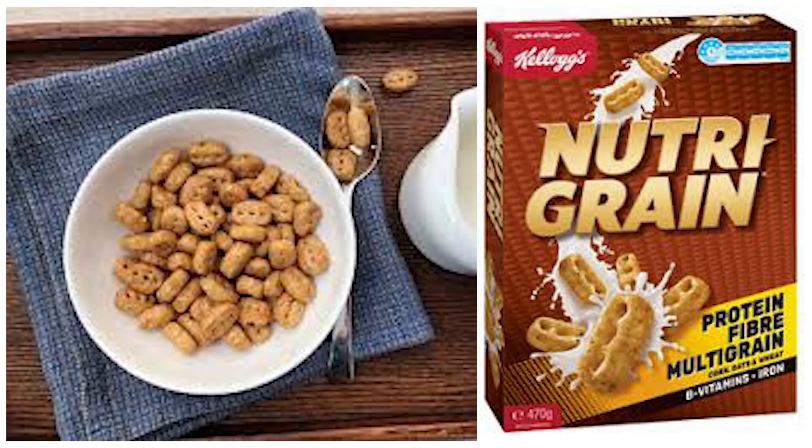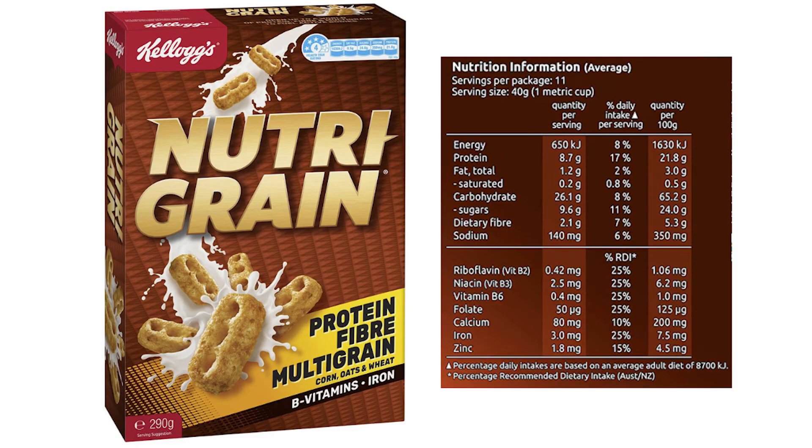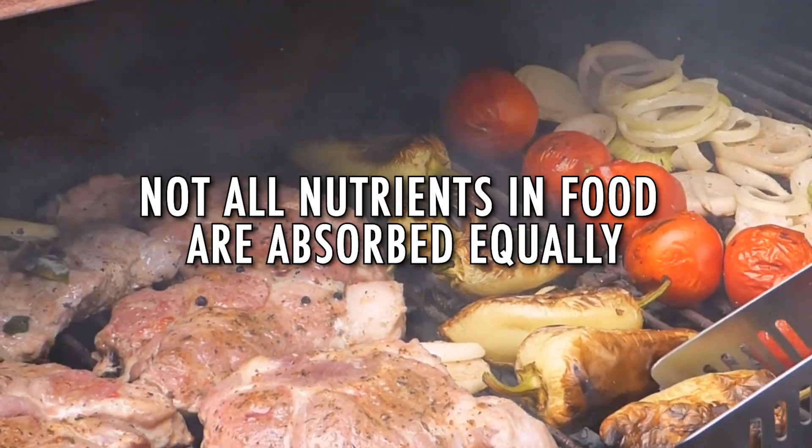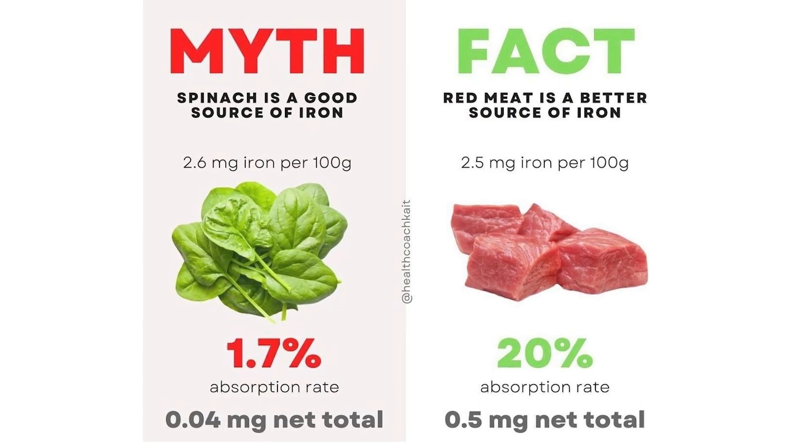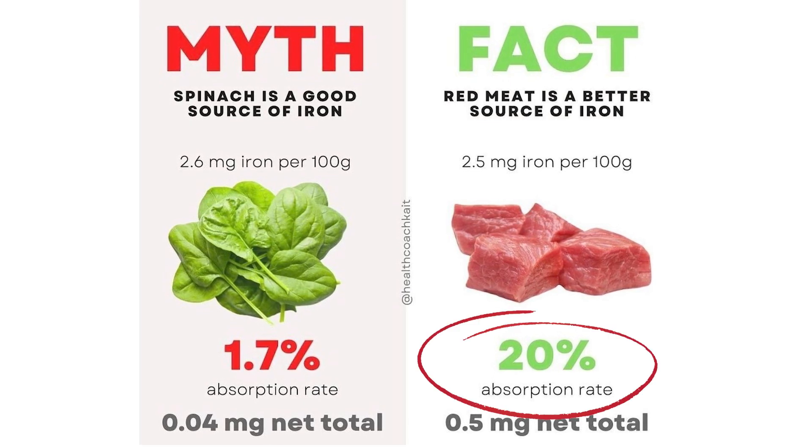Nutri-Grain is an example — a cereal marketed as healthy and nutrient-filled only because they artificially fortify it with synthetic nutrients. It's not natural, nor is its high sugar content. Don't be fooled by the marketing of packaged foods. It's also important to note that not all nutrients in food are absorbed equally. For example, spinach has a slightly higher amount of iron per 100 grams than steak, however you absorb significantly more iron from the steak. You would basically need to consume kilos of spinach to get the same nutrient benefit — and that might cause oxalate poisoning. If you're only eating plant foods, you may need to supplement more than someone eating meat and animal products, purely from a nutrient absorption perspective.